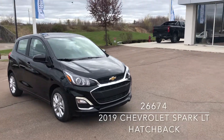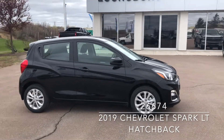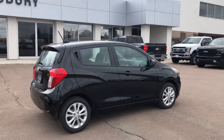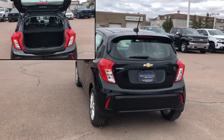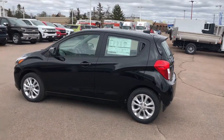This is a 2019 Chevrolet Spark LT in mosaic black metallic, now available at Lonsbury Chevrolet in Moncton. This hatchback has a 1.4-liter four-cylinder engine with CVT transmission, 15-inch painted aluminum wheels, roof mounted spoiler, chrome grille, and projector beam headlamps.